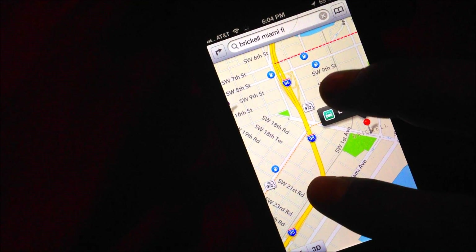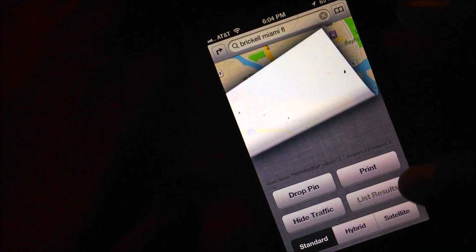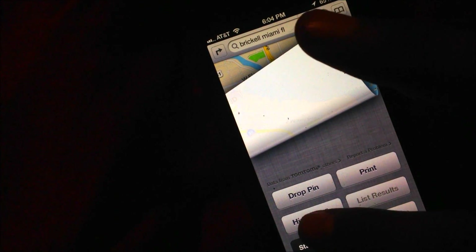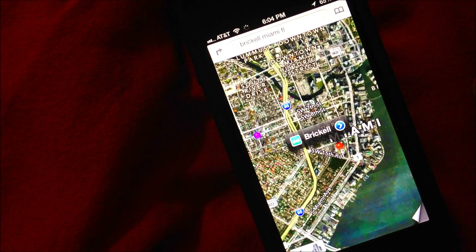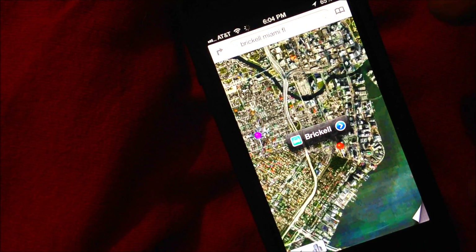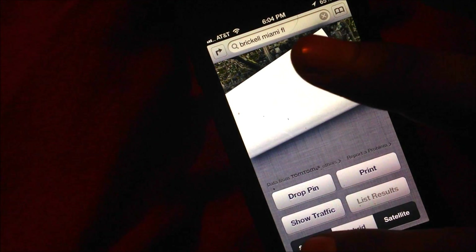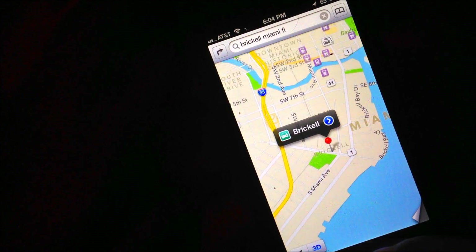If you slide over, you've got plenty of options. For example, you can show traffic and it will give you a better route. You can also click Hybrid for the hybrid map, or select the plain satellite map.